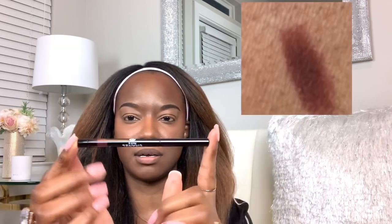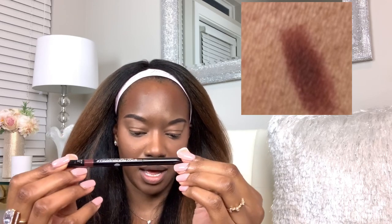I wanted to show you the packaging of the Stylo Yeux waterproof — this is the eyeliner in 959. This is what it looks like. I showed you swatches earlier, so I'll put the swatch right here.